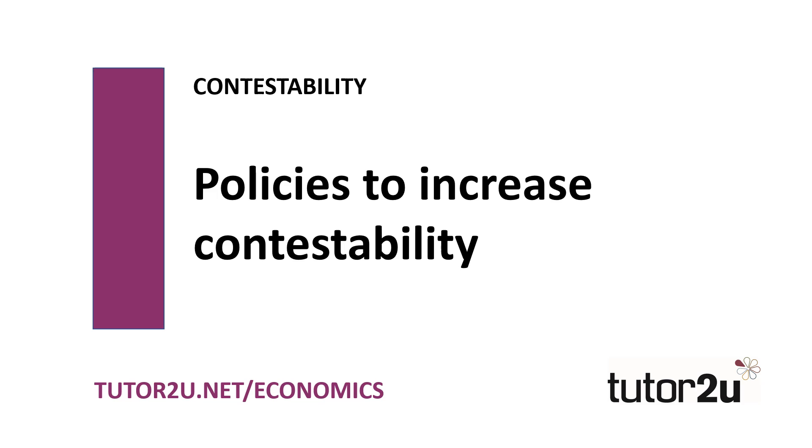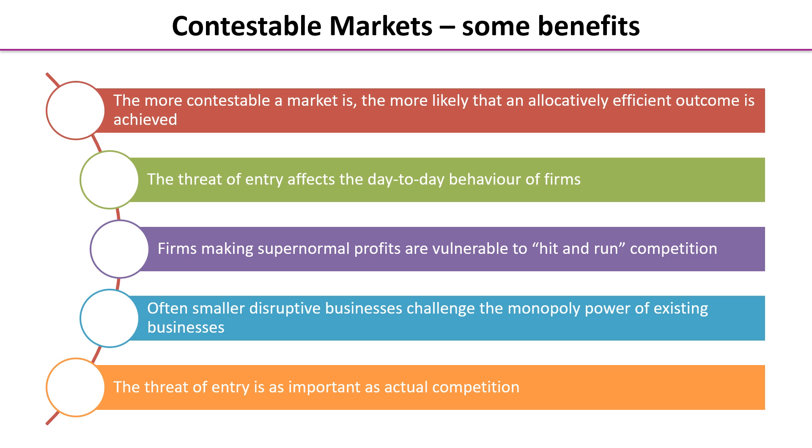Hello everyone and welcome to the final video in our series on contestable markets. This video is all about the policies that governments can use to increase contestability. Before we do that though, it's worth reminding ourselves of why a government might want to do this.